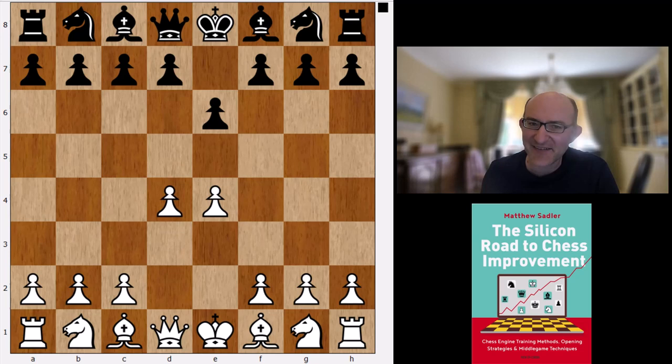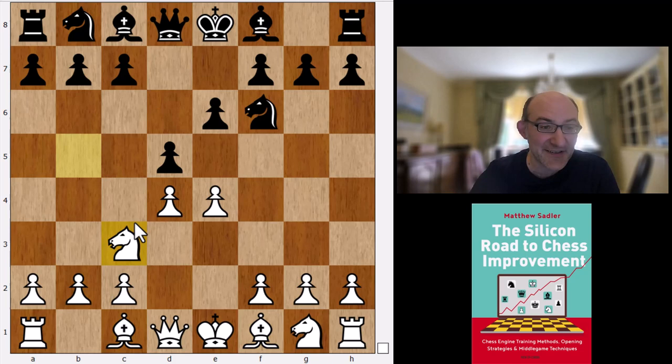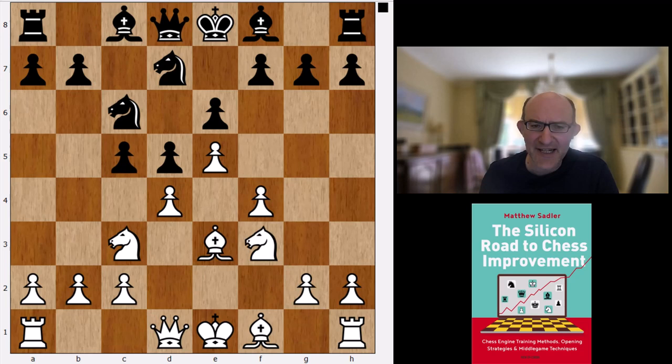So d4, d5, Nc3 and Nf6. Nc3 is the move favoured by all of the engines and the Steinitz variation Nf6 is also the main line. e5, Coivisto liked Bg5 but both Komodo and Stockfish liked this line. c5, Nf3, Nc6, Bb3.